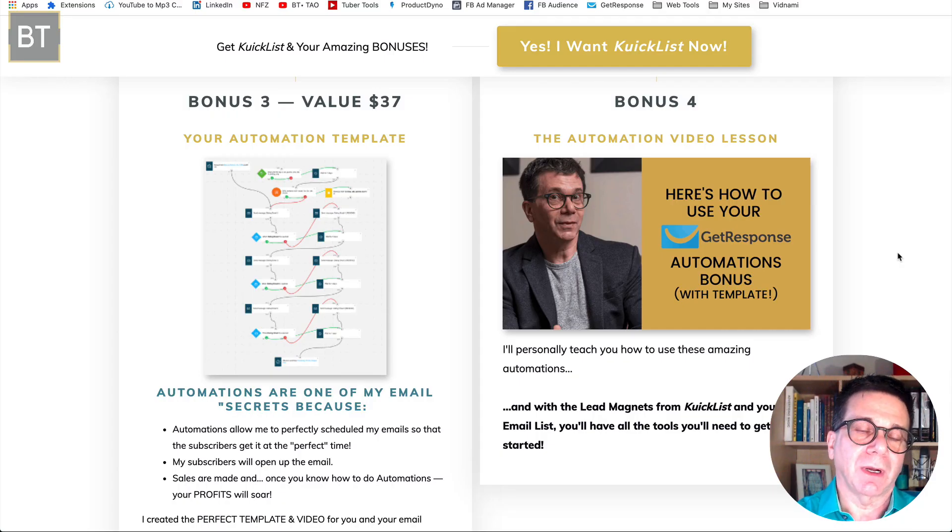Bonus three and bonus four are perfect because you're building your email list. I use GetResponse, which uses automations — like your own robot. Bonus four is a video lesson where I teach you how to do the automations, which can be a little tricky. I'll show you how I taught one of my clients and she said she couldn't believe how easy it was. There's also an automation template — you just download it, upload it into GetResponse, and you're all set. You don't have to build it yourself.